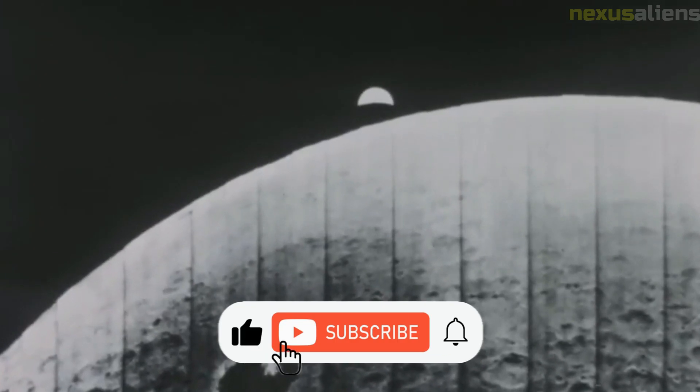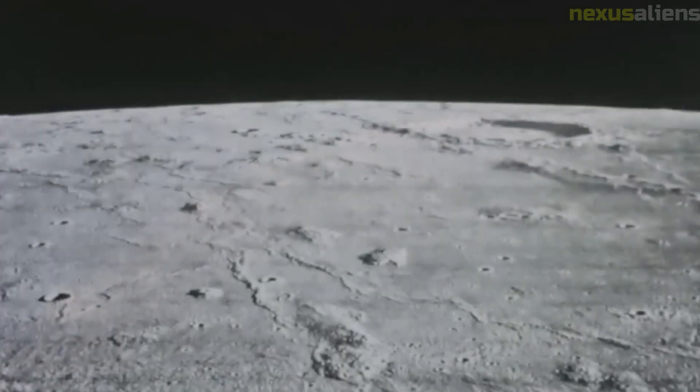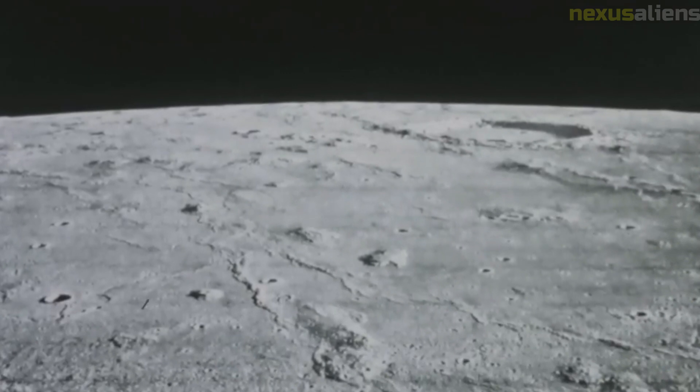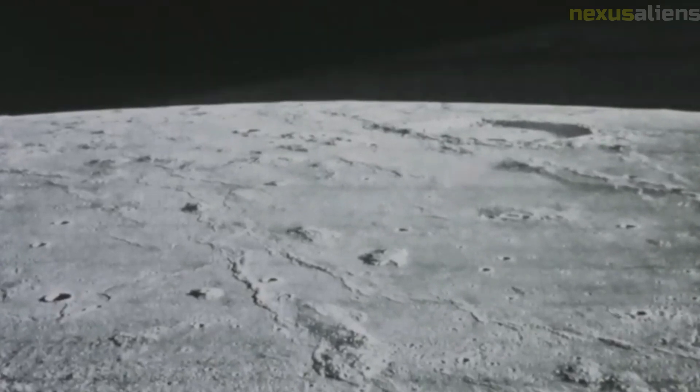Lunar Orbiter 2 also played an important role in the Cold War space race between the United States and the Soviet Union. The mission demonstrated that the United States was capable of developing advanced technology and conducting complex space missions.